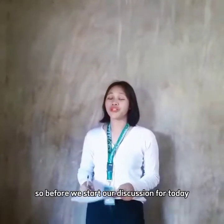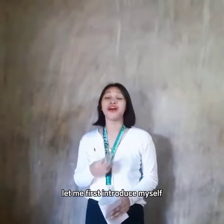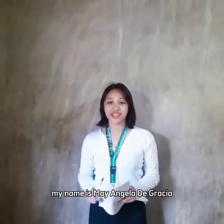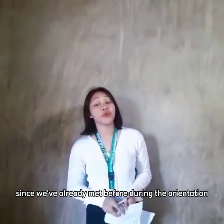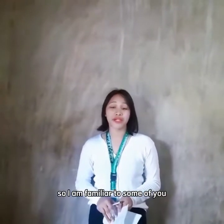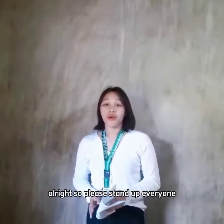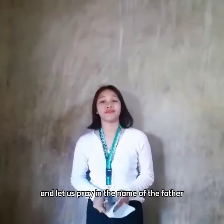Good morning class. Before we start our discussion for today, let me first introduce myself. My name is May Adela de Gracia, but you can call me Teacher May. Since we've already met before during the orientation, I am familiar to some of you. Please stand up everyone and let us pray.